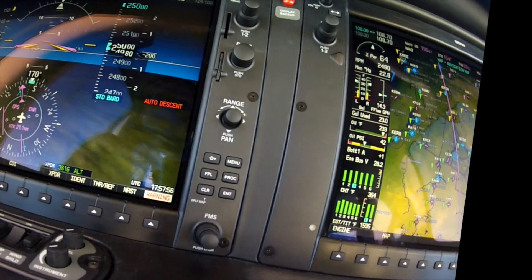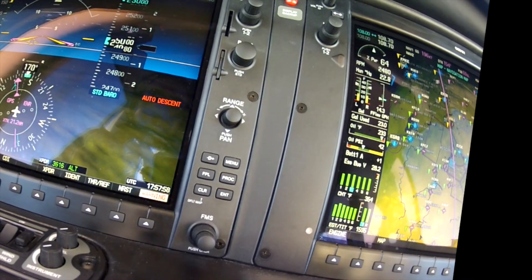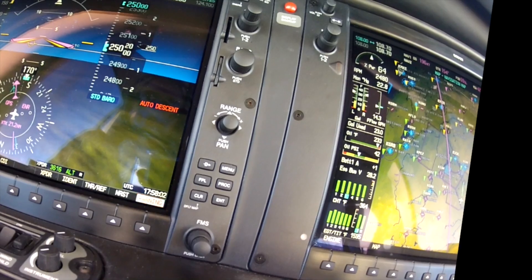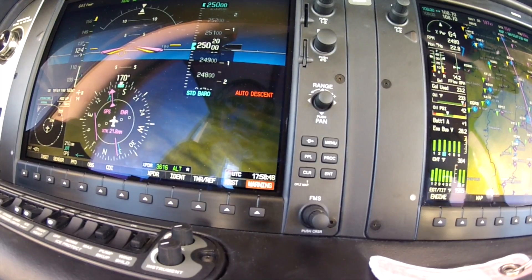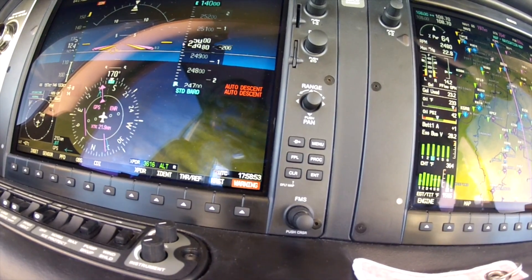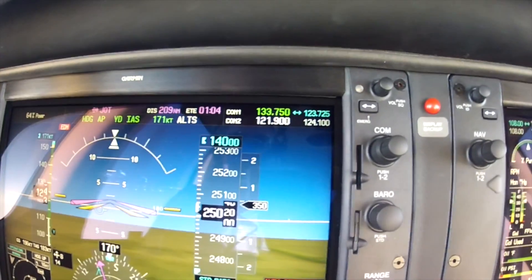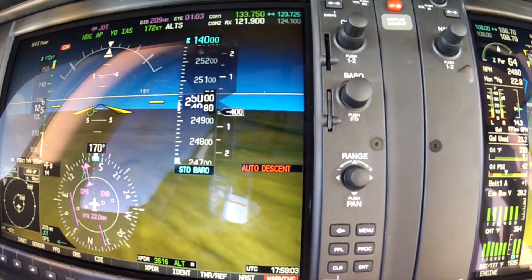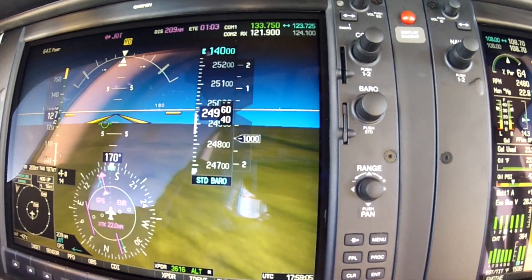You can see it's kicked in auto descent mode. It's giving me an annunciator telling me what's going on. Reset to 14,000 feet and it's starting to descend. I'm just going to disconnect the autopilot here so we don't bust our altitude.